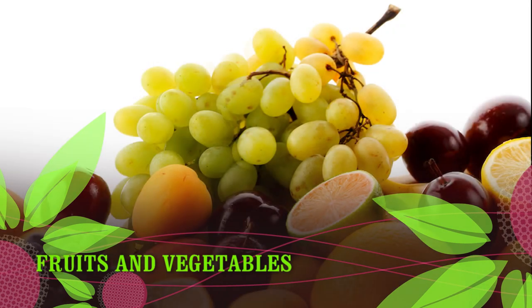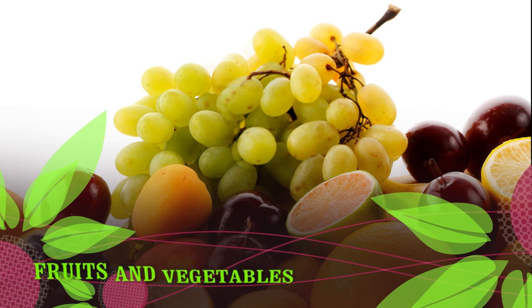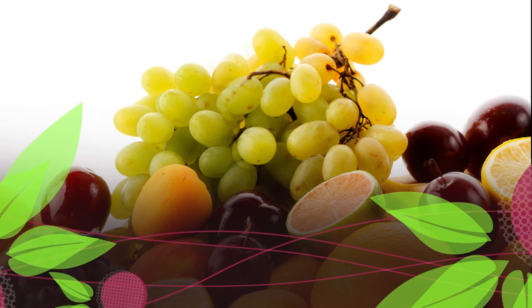Frozen fruits and vegetables sometimes contain added flavorings and sauces that contain gluten; plain frozen varieties are typically gluten-free. Dried fruits and vegetables: some may include gluten-containing ingredients.